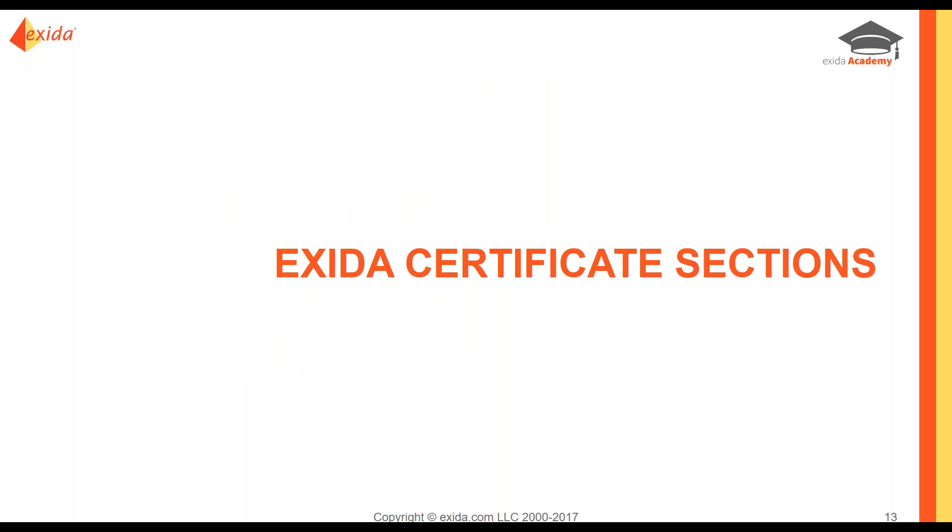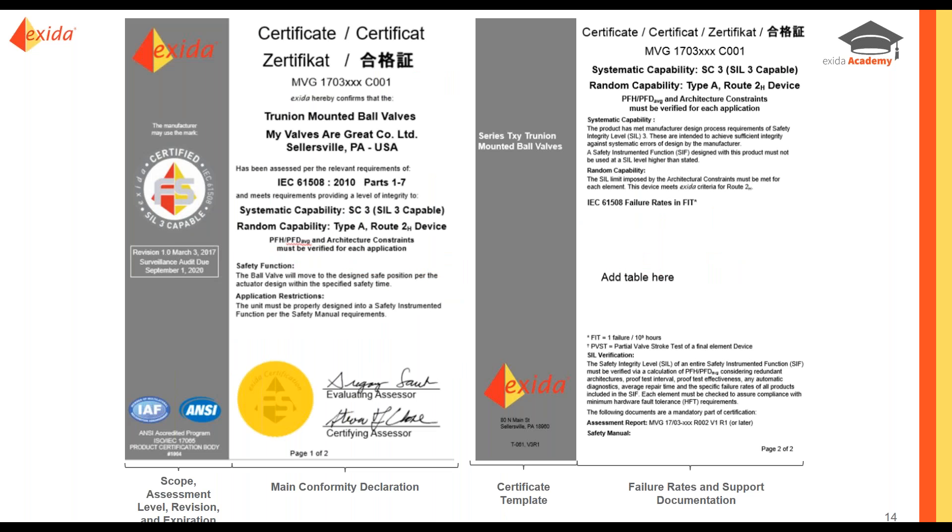That certificate at the end of the process is broken down into four main sections. The front has two sections: the scope/assessment level/revision/expiration on the left, and the main conformity declaration as the main portion. The back has two sections: the certificate template at the bottom and the failure rates and supporting documentation as the main white section.